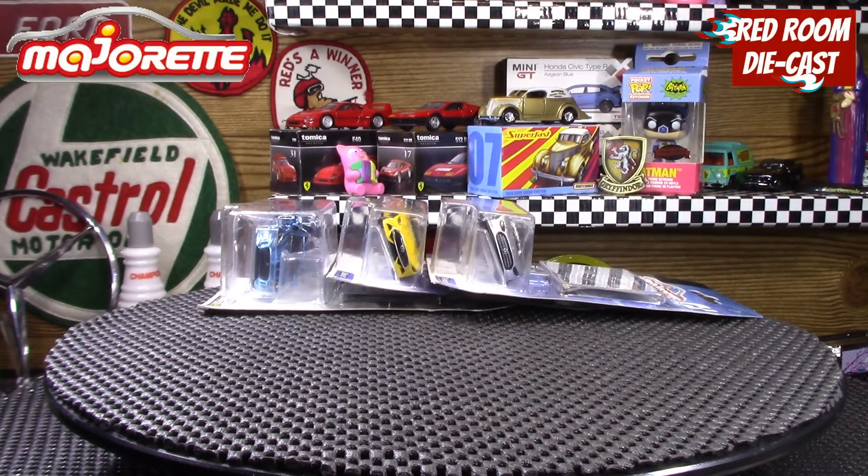Hi all and welcome back to my channel. My name is Bog. Today's video is going to be another majorette finds that I got out of my friend's store.